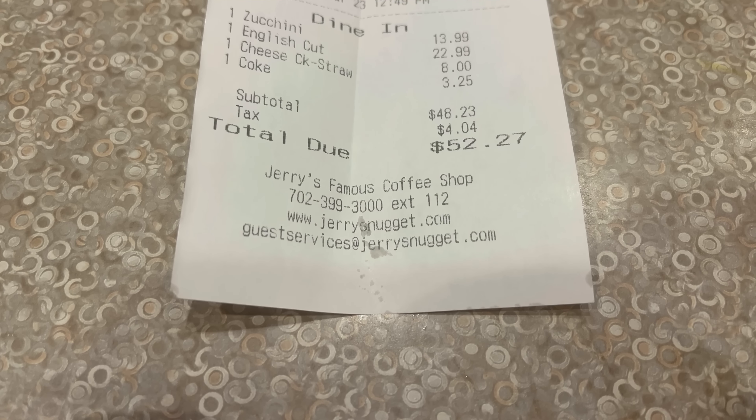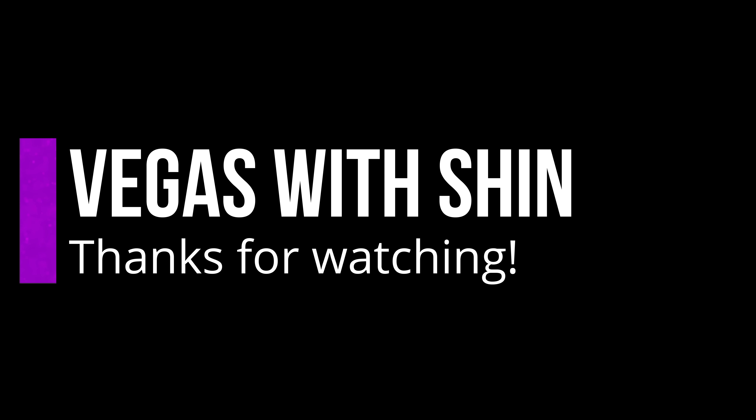Alrighty you guys, that does it for my review here at Jerry's Nugget Coffee Shop. My lunch came out to roughly $52 before tip. My favorite thing I ate today were those zucchini sticks — they were incredibly tasty and may honestly be the best zucchini sticks I've ever had. Unfortunately the prime rib today was a little lackluster, but that could have just been an off day. I've got a lot of friends and commenters who've sworn by the prime rib here, so I'm going to come back and verify sometime later. For the same price point, I'd probably still end up going to Ellis Island or South Point for my prime rib. Give this video a thumbs up, share it with your friends, and if you enjoy content like this, make sure you subscribe to the channel. I've got a lot of great stuff coming your way. Have a great day and I hope you enjoy Vegas with me. Bye!